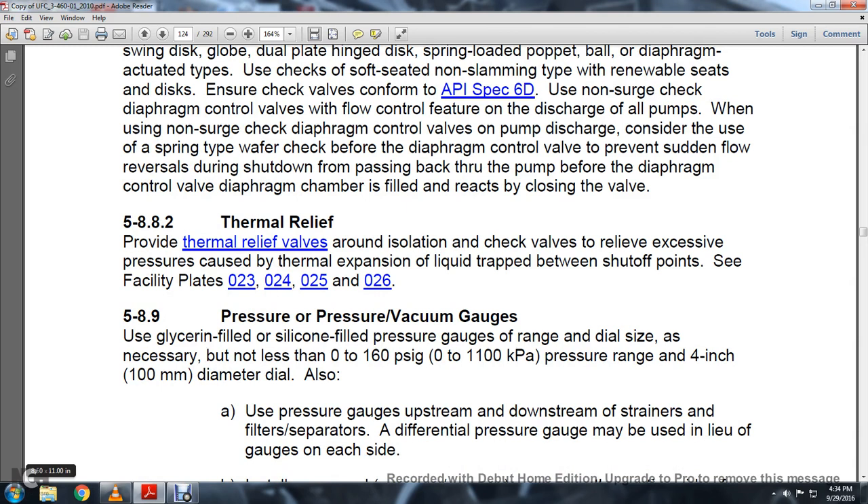Section 5.8.8.2 Thermal Relief: Provide thermal relief valves around isolation and check valves to relieve excessive pressure caused by thermal expansion of liquid trapped between shutoff points. See facility plates 023, 024, 025, 026.